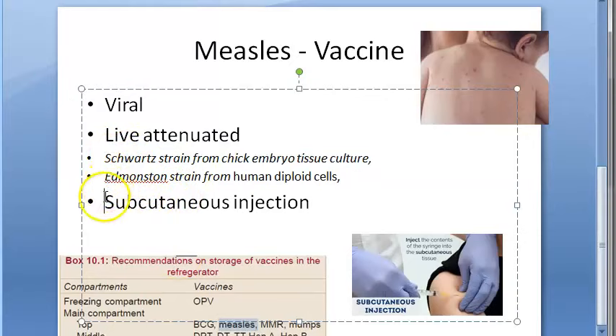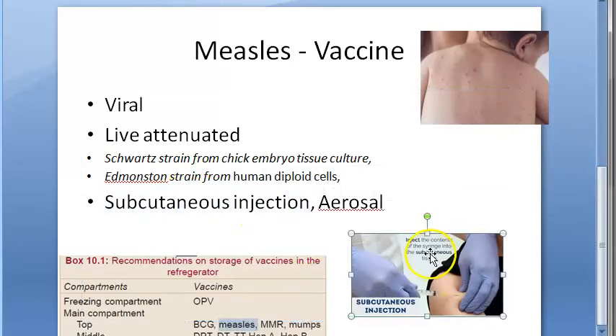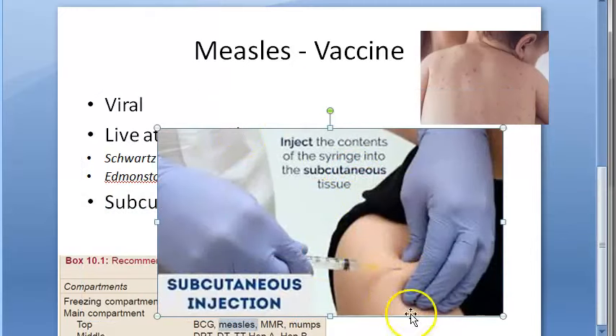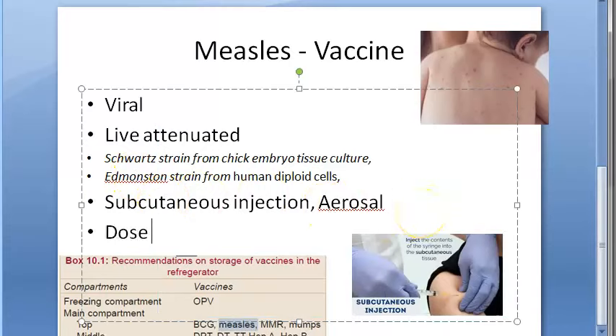Normally the route of administration for measles vaccine is subcutaneous injection. The dose is 0.5 to 1 ml. Subcutaneous, intradermal, and intramuscular — three routes are mentioned.